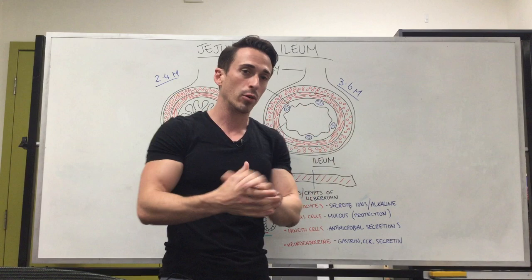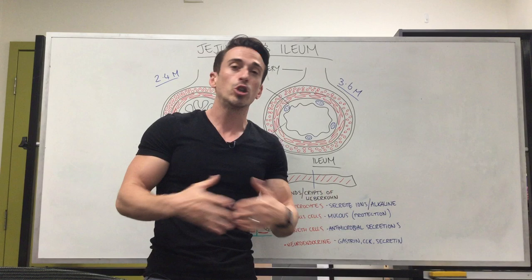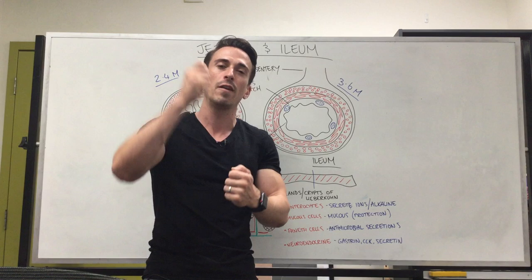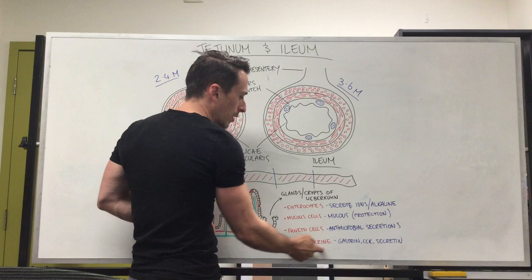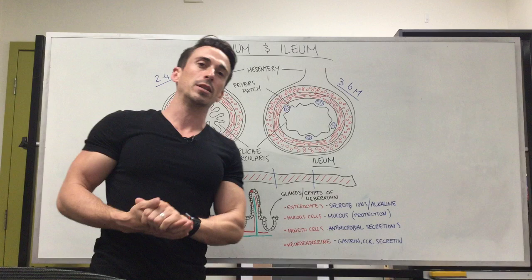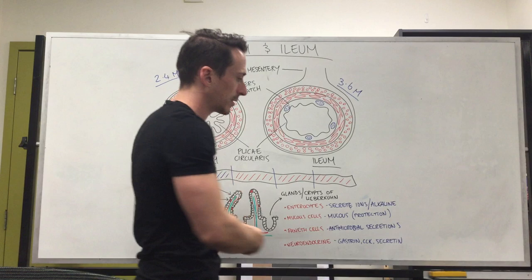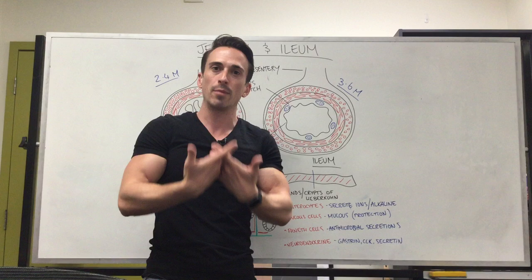And Paneth cells are also very important — they play an antimicrobial role, releasing lysozymes, tumor necrosis factor, and other important chemicals that help kill off any bacteria or invading pathogens. Finally, there are neuroendocrine cells, which release chemicals and hormones that play very important roles in the body. In the small intestines, they can release gastrin, which promotes digestion in the stomach; CCK (cholecystokinin), which stimulates the gallbladder to contract and push bile into the small intestines; and secretin, which stimulates the pancreas to release various enzymes, ions, and fluids. This has been a quick run through of the jejunum and ileum.